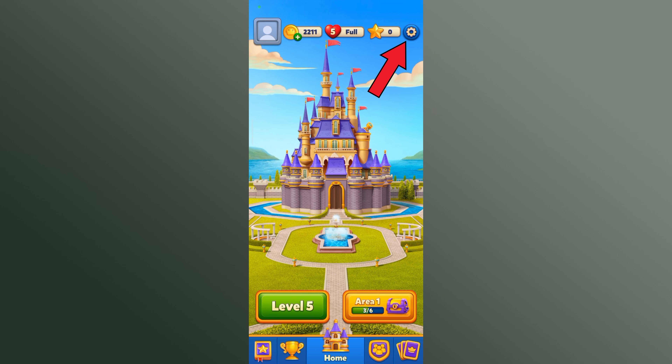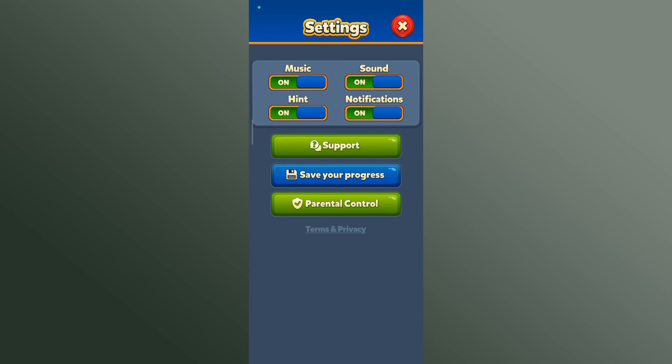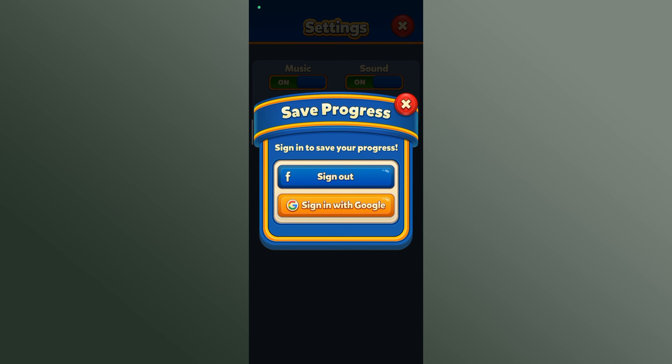Then tap on the settings icon at the top right corner of your screen. Tap on the 'Save Your Progress' option, then tap the 'Sign Out' button.